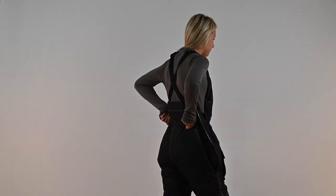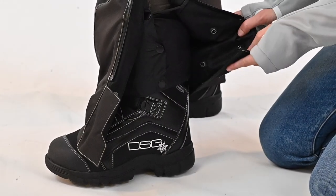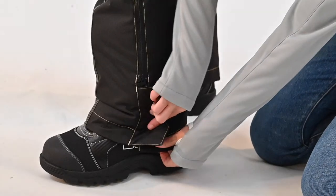There is a drop seat at the rear that is easily accessed for when you need it most. On the interior boot is a gaiter for added protection, while the adjustable inseam allows you to adjust from a 28.5 to a 30.5 to a 32.5 inch inseam.